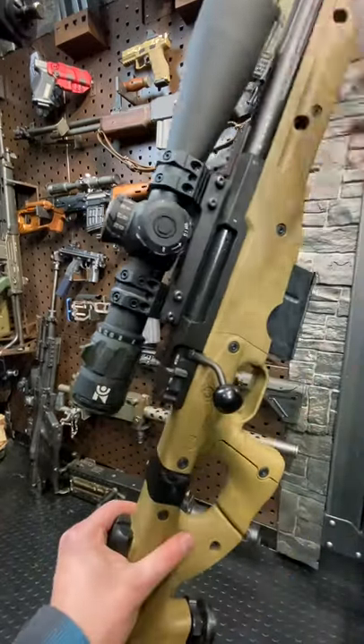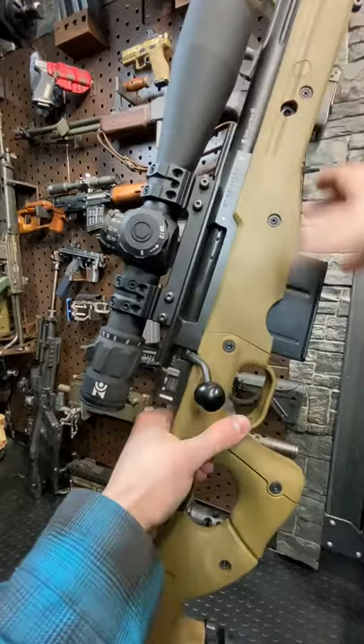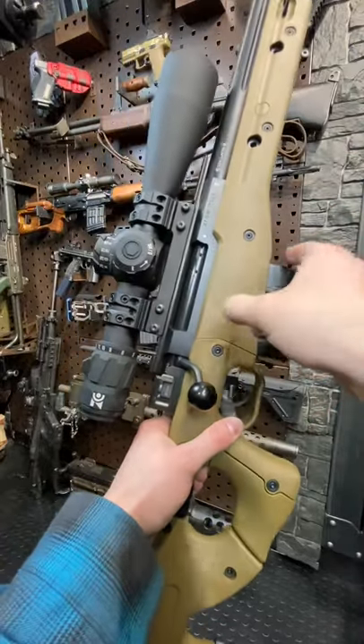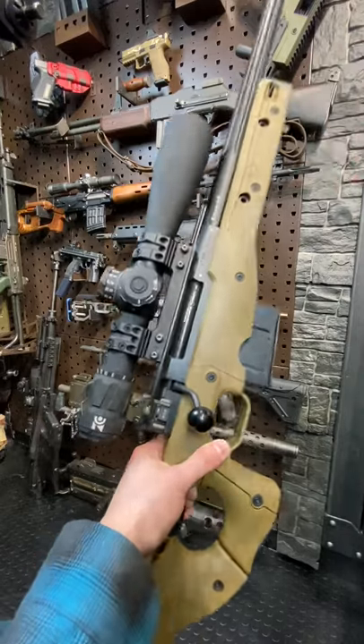This is a fantastic sniper rifle. It's from the UK. We're clear — this thing feeds from single stack detachable box magazines. They're really nice. You guys saw that beautiful fluted barrel, the big muzzle brake up top, and it's threaded for a suppressor.